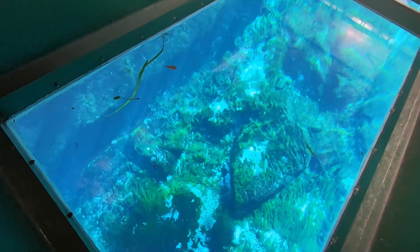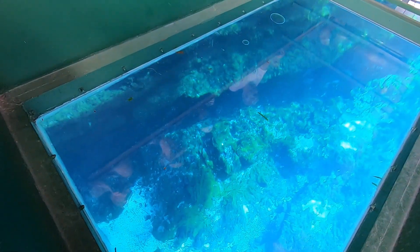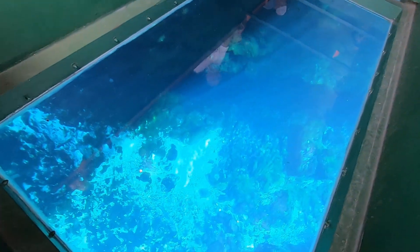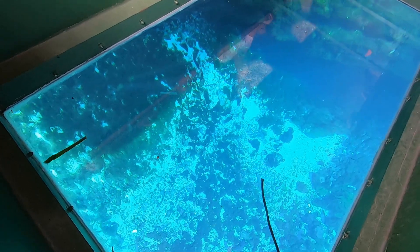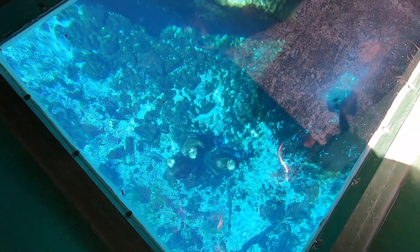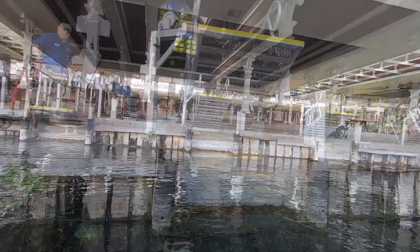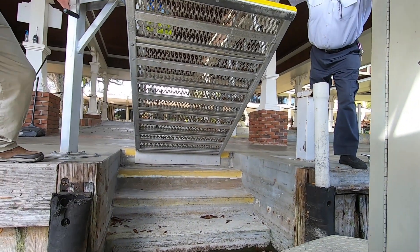For James Bond fans, the end of 'Thunderball' was filmed right here — they actually drained the entire spring for the final scene, and most of the underwater fight scenes were filmed here as well. We head over to the area with three statues — Zeus, Poseidon, and Athena — sitting in 30 feet of water, standing seven feet tall. They were originally created for the TV show 'I Spy' back in 1967 and were then used in 'Moonraker' in 1979.